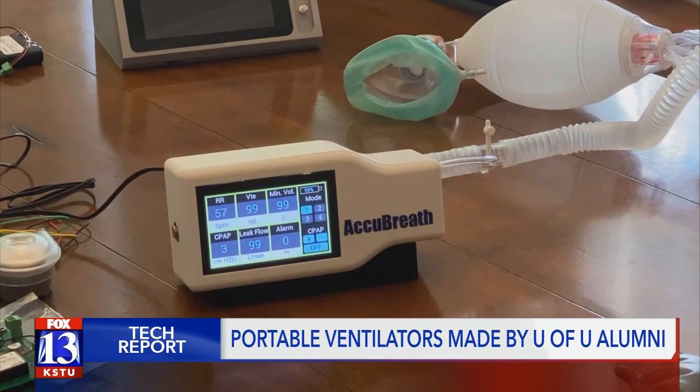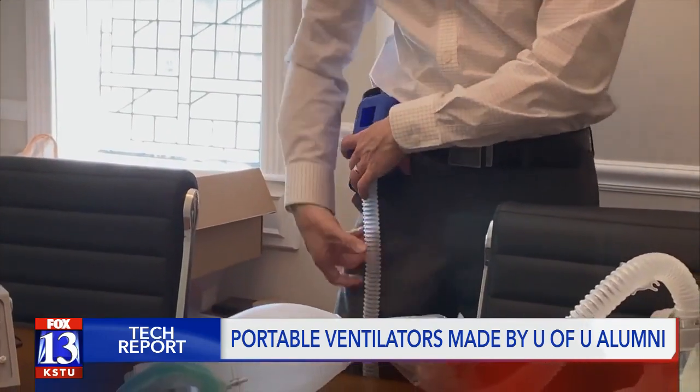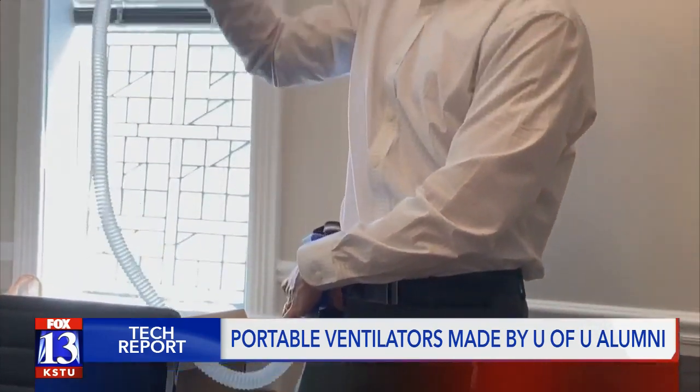The makers of the portable ventilator say it's only designed for temporary use, but it could be sent home with a COVID-19 patient who's experiencing less severe breathing problems.